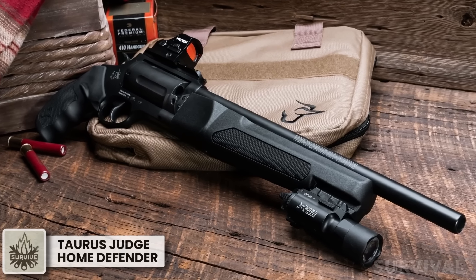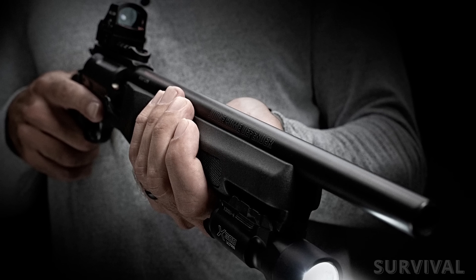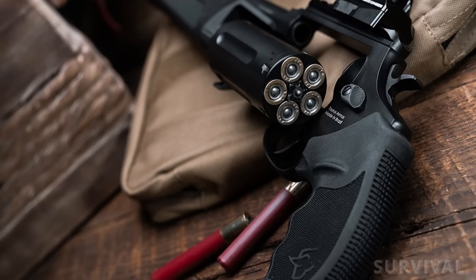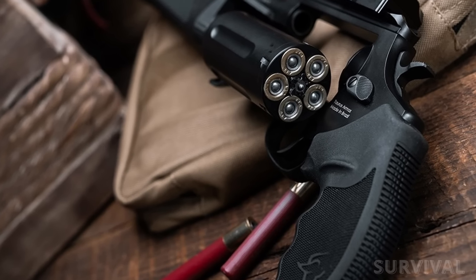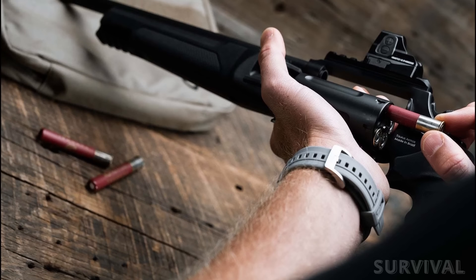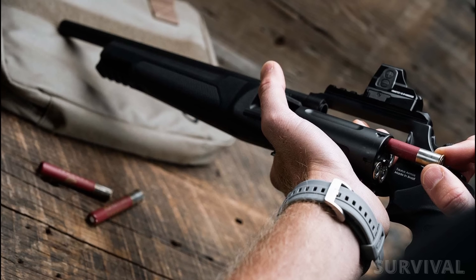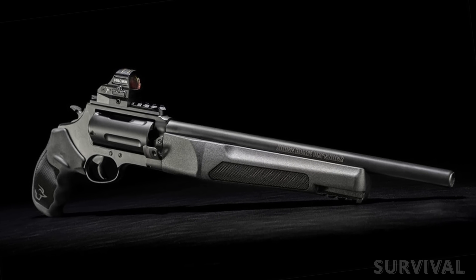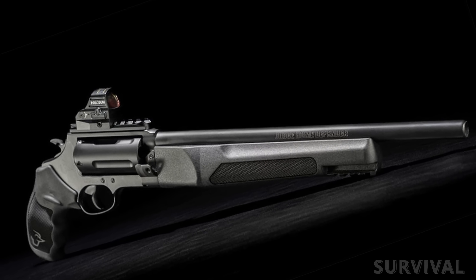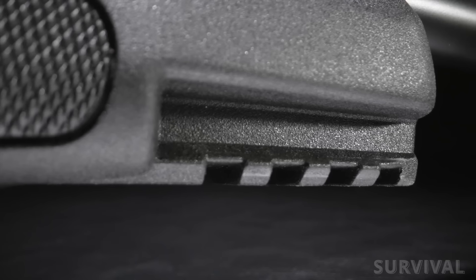Putting some serious Mad Max vibes into the consumer protection market, Taurus just lifted the curtain on a new model of the popular Judge revolver series: the Home Defender. The five-shot cylinder accepts both .45 Colt and .410 bore shells up to three inches. This dual-caliber ability allows the user to adapt seamlessly to a broad range of shooting scenarios, from self-defense to sport shooting. The 13-inch barrel is engineered for optimal performance from both calibers.